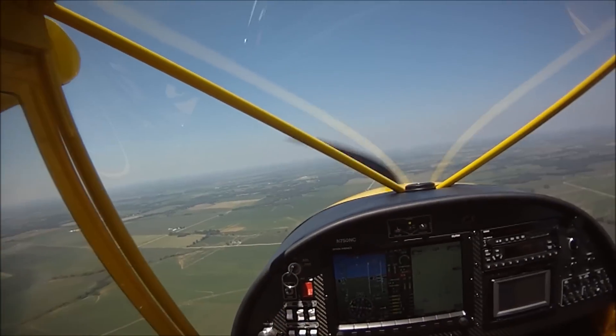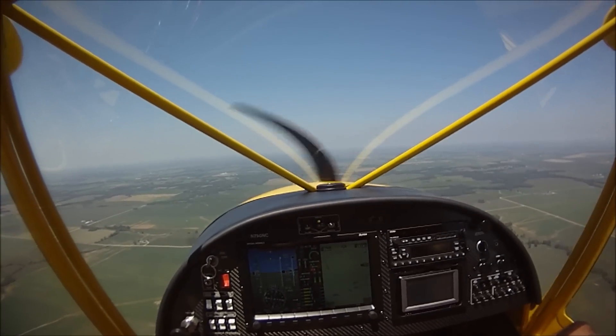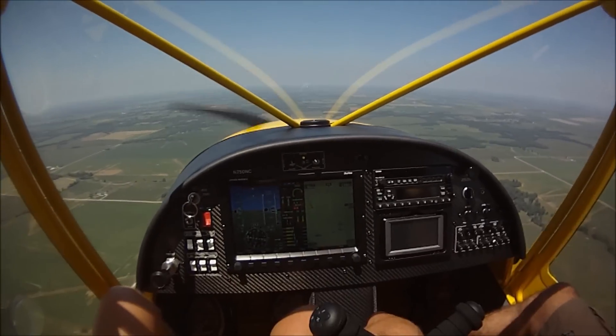Look at the CHT — everything's perfect. We're still at a warm 89 degrees out here, so it's still pretty warm. Of course, if we kept climbing, it would only get cooler.